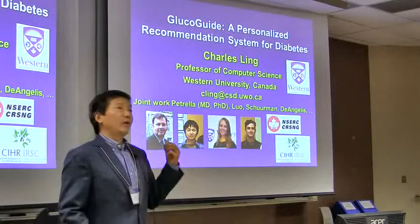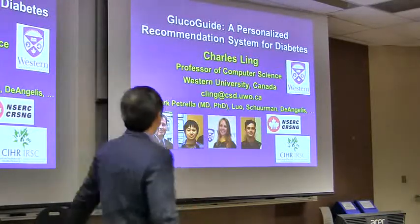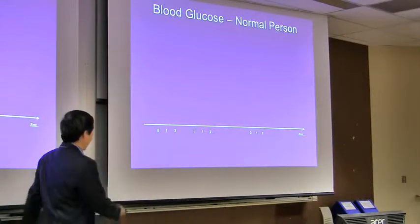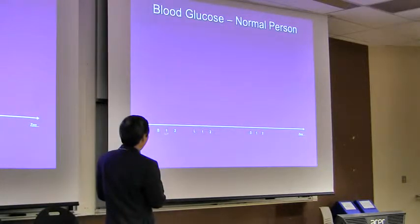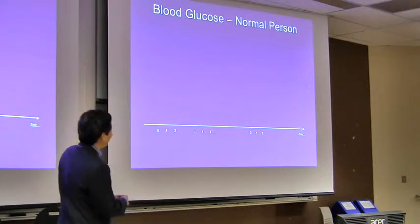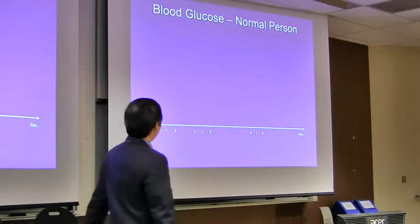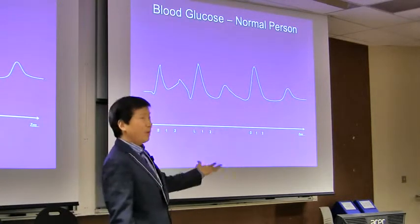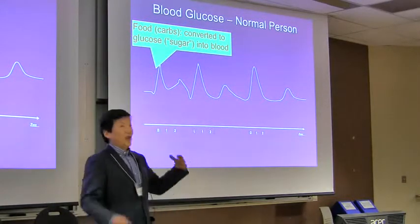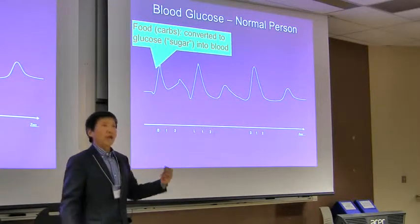This work is about diabetes. I want to give a layman introduction of diabetes. Here is a normal person's blood glucose throughout the day — breakfast time, one hour after, two hours after, lunch, one hour, two hours after, dinner, and then sleep. For a normal person, your blood glucose will look like this throughout the day — it does go up and down. Whenever you eat food, the carbohydrates and other things in the food will be converted into glucose and get into your bloodstream, so your blood glucose will go up.